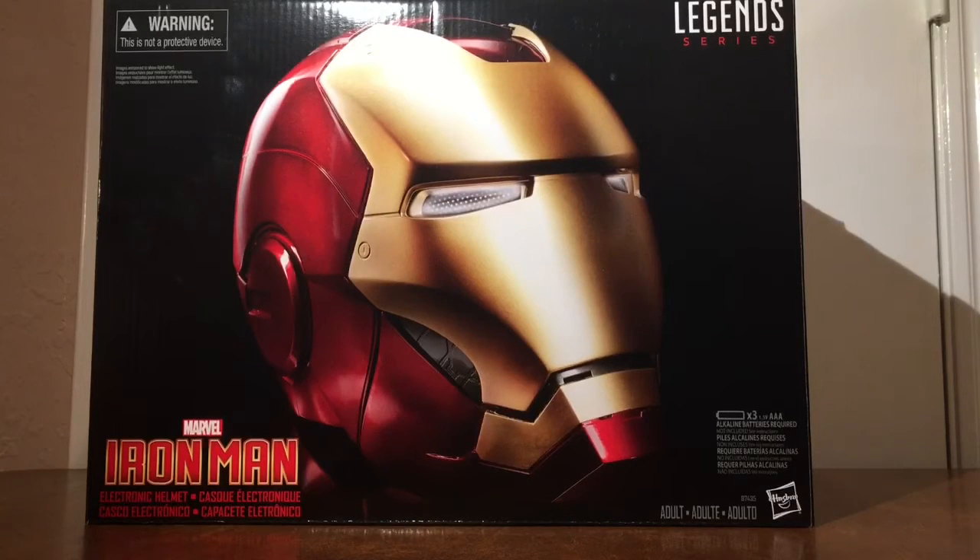Before we go any further, let me give y'all some specifics. I actually had my wife pick this up in store for me. I've been watching and waiting ever since I got the Captain America Shield for this helmet to come out. I would imagine this is not the first video you've watched on this helmet, but I'm probably one of the first people to actually get my hands on one and buy it in store. This is the Iron Man electronic helmet — it's made by Hasbro and it's part of the Legend Series.